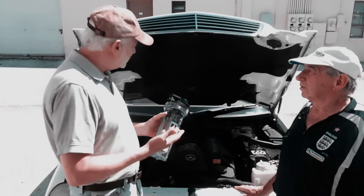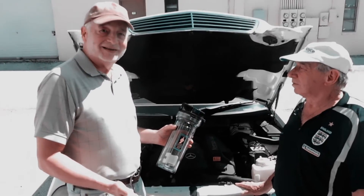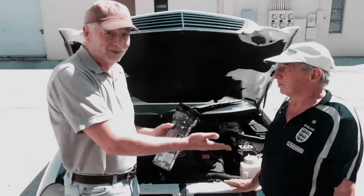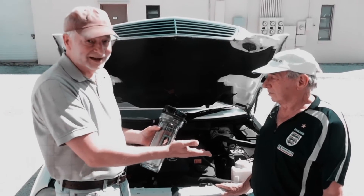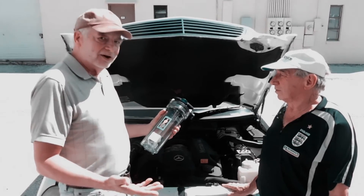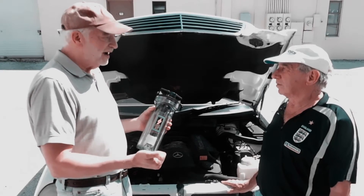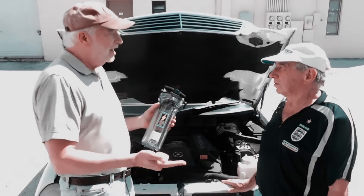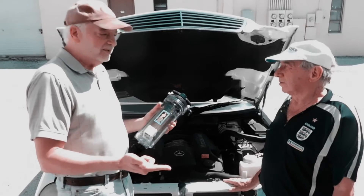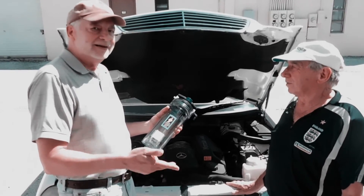Would you recommend this hydrogen-enhanced air to anyone out there? I would. That's fantastic — this is somebody who worked at Rolls-Royce for a long time and knows engines. So to recap: once you added hydrogen-enhanced air with this Fuel Genie system, you've got improved mileage of about 10%, you're now using regular gas instead of premium, and your performance has increased. Is that correct? That's correct.